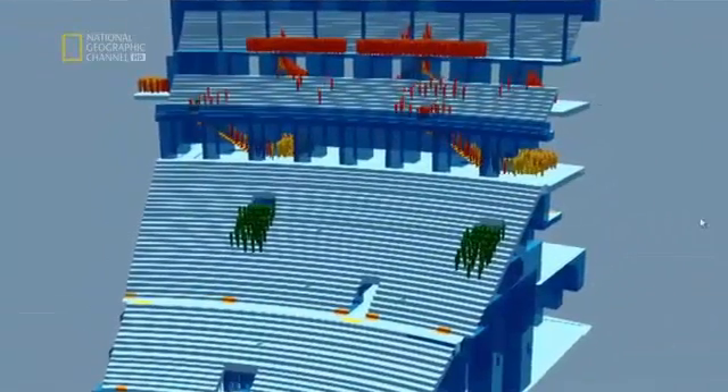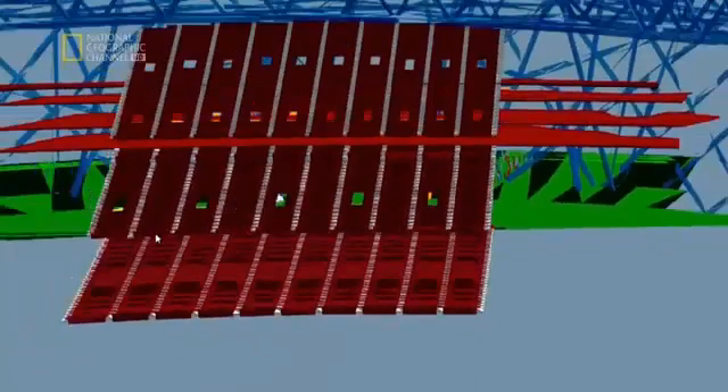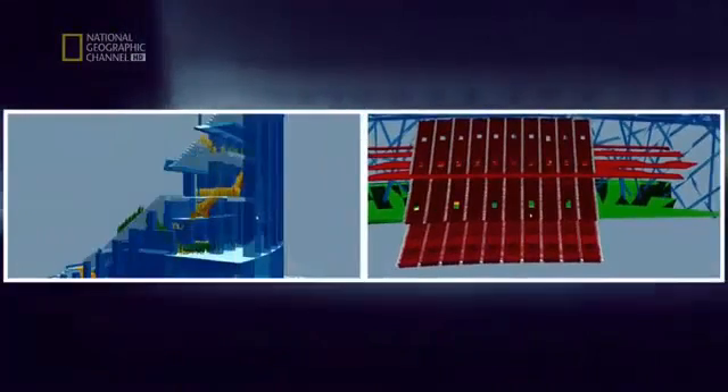Four minutes into the test, spectators are finding it easy to leave the bowl at the Bird's Nest Stadium. But at the Coliseum, there are still queues to get out. At just four minutes, they've already all left the seats at the Bird's Nest. The seating bowl there is proving superior and the Coliseum is lagging behind.